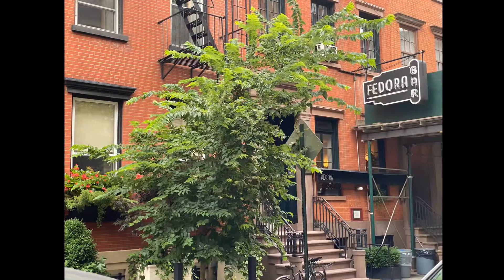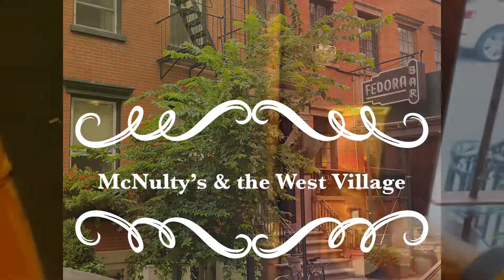Welcome to City Snippet. Today we visit McNulty's in the West Village.